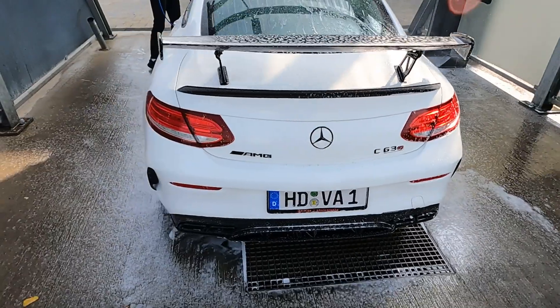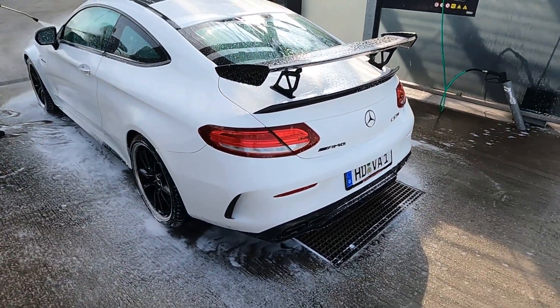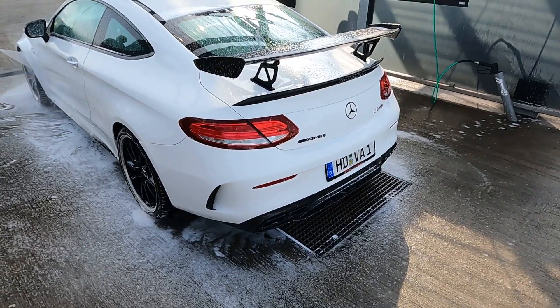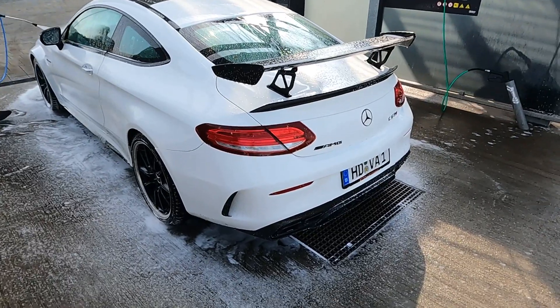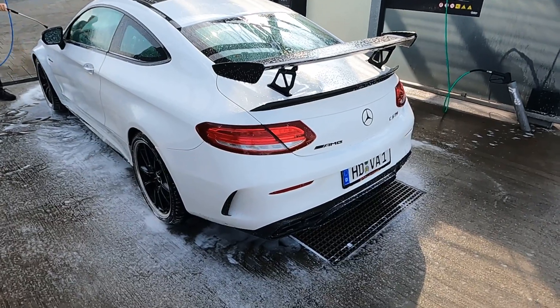This is a C63 S. He has 510 PS, 700 Nm. Without the S he would have 650 Nm and just a flat 476 PS. As you can see, the auto is modified.